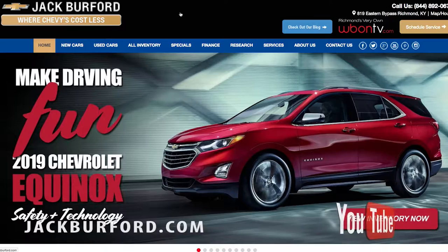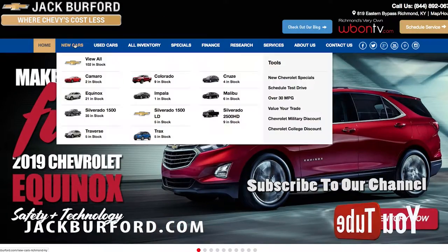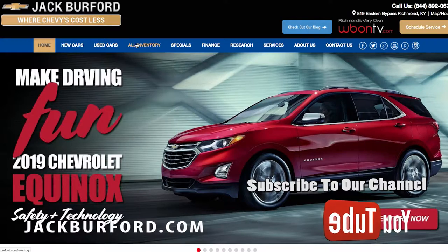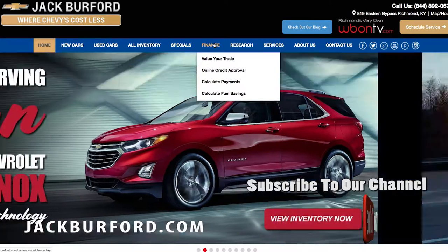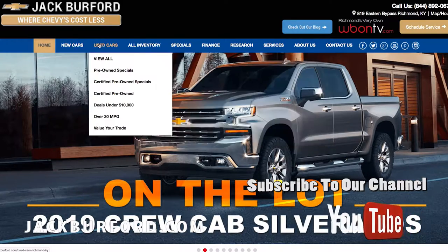Hey everybody, welcome to Jack Burford Chevrolet and jackburford.com. Welcome to our website — we've got all the tabs up here at the top: used cars, new cars, inventory, research, services, about us, and contact us. Let's take a look.